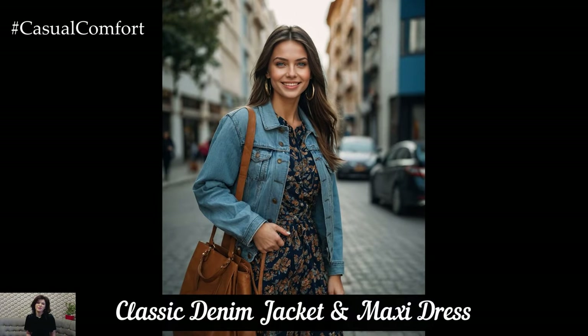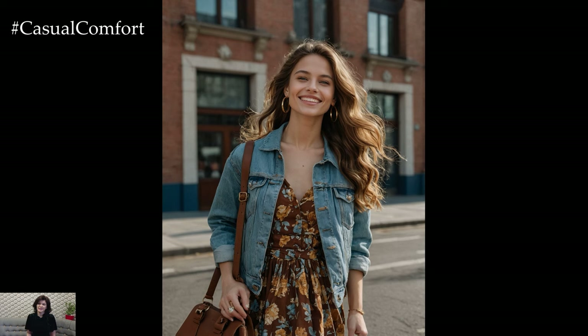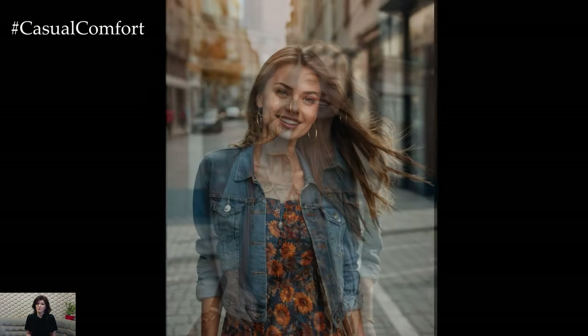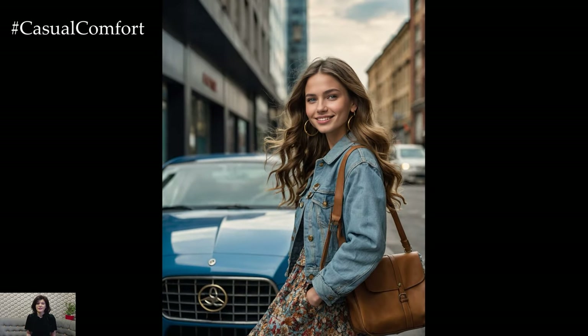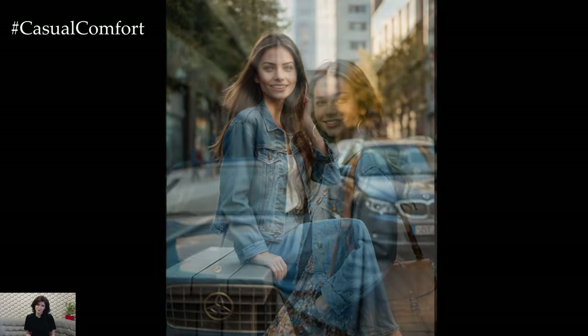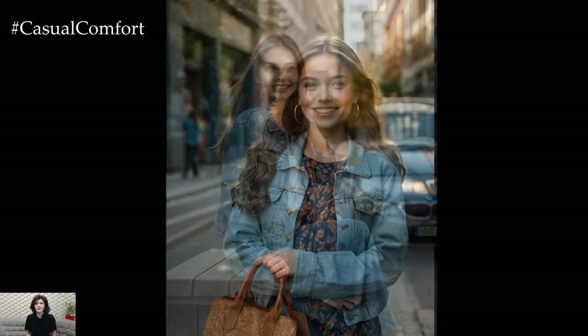The classic denim jacket paired with a maxi dress is a timeless autumn outfit that never goes out of style. Choose a fitted denim jacket and layer it over a maxi dress in a solid color or subtle print. This combination is perfect for those days when the weather is unpredictable. Add a pair of knee-high boots and a leather handbag for a sophisticated touch. The denim jacket adds a casual vibe while the maxi dress provides elegance and comfort.